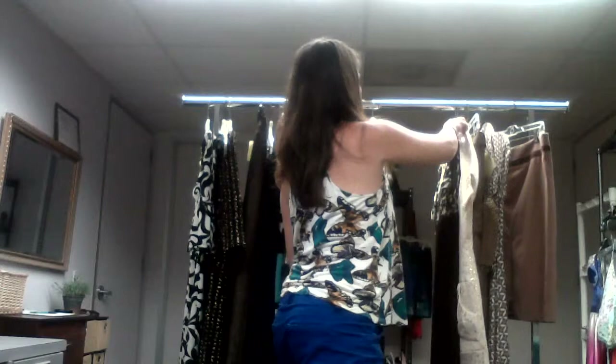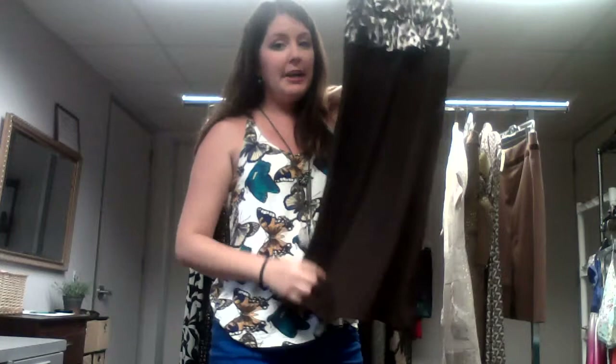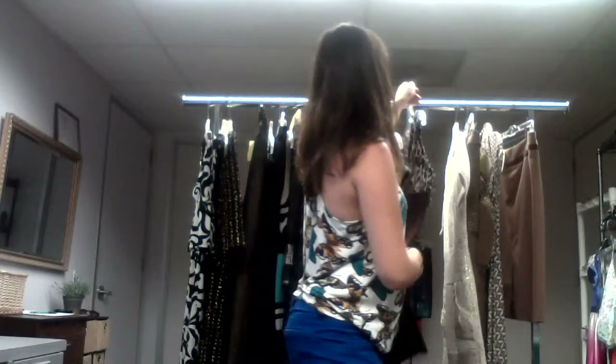This next dress is another great dress for going out. It's brown with an animal print at the top, and we all know how animal print is. $3, you guys — a great dress for going out. Super comfortable, super lightweight. $3.